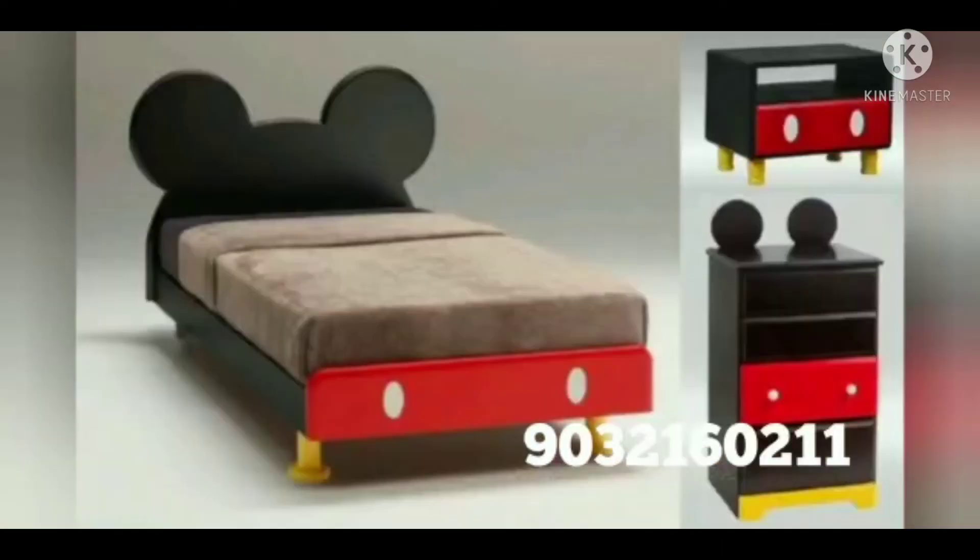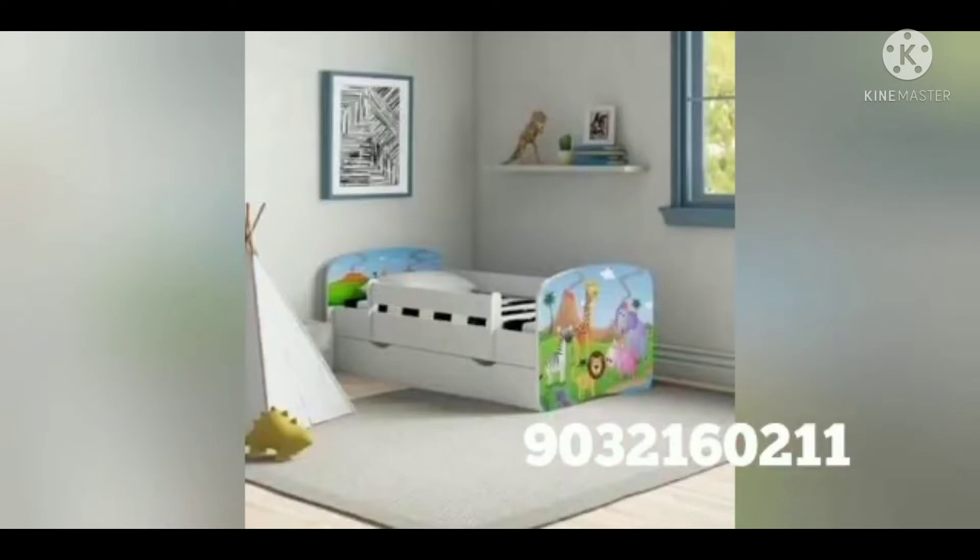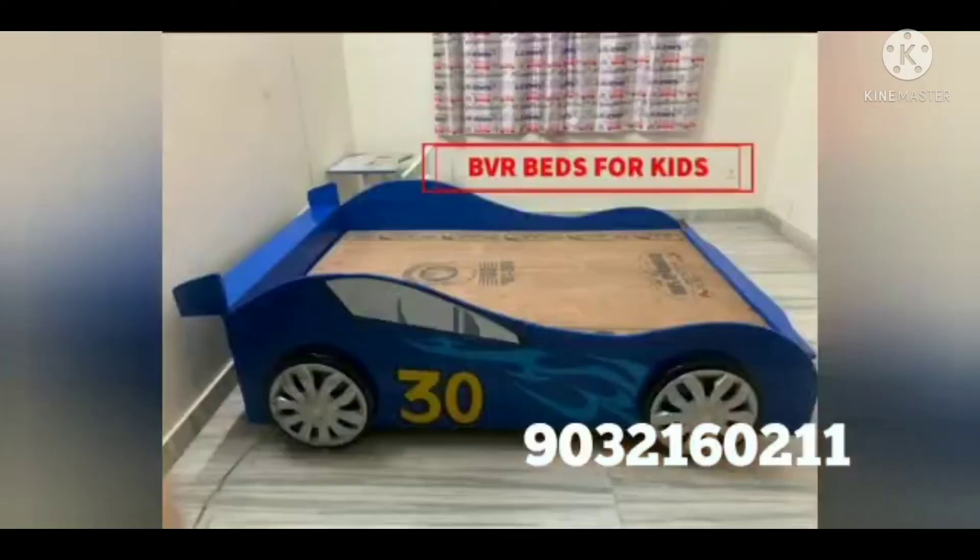There are also available online services. You can choose via WhatsApp or video call to view and select the available beds.